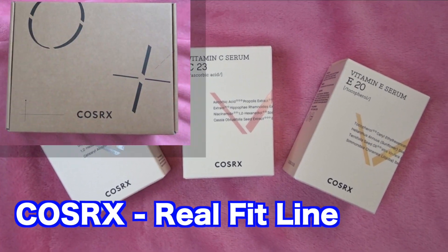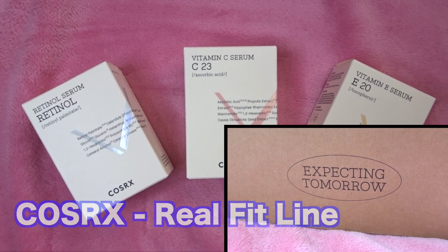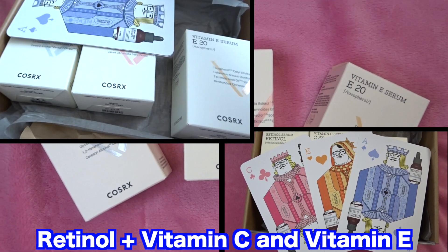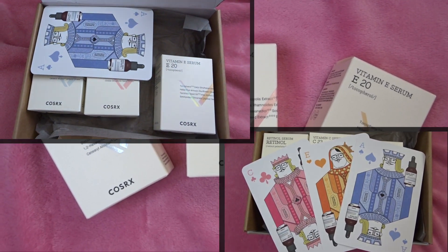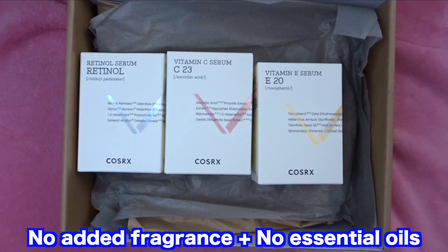In this video, I'll be showing you three new serums I received from COSRX. I'll be showing you swatches of each product and provide my first impressions. This is their Retinol Serum, their Vitamin C Serum and their Vitamin E Serum. All three of these products are unfragranced and there are no essential oils.